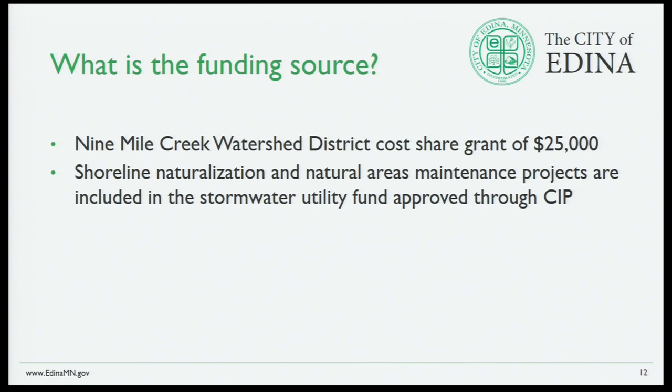For funding: Engineering reached out to Nine Mile Creek Watershed District, and there's a cost-share grant of $25,000 available because Nine Mile Creek supports this concept for water quality. We also have shoreline naturalization and natural areas maintenance projects included in the stormwater utility fund, approved annually through the CIP. So there is money available through Engineering for these types of projects throughout the city. There would be no park funding and no assessments to any homeowners with this project.